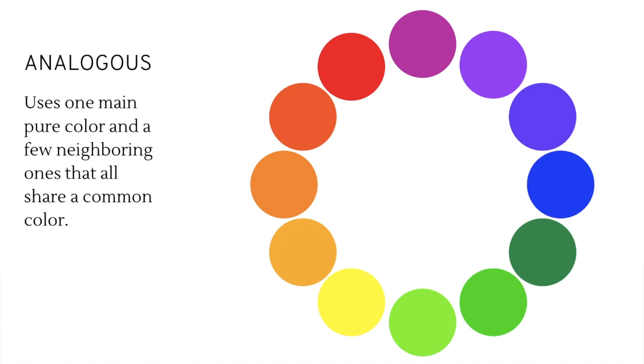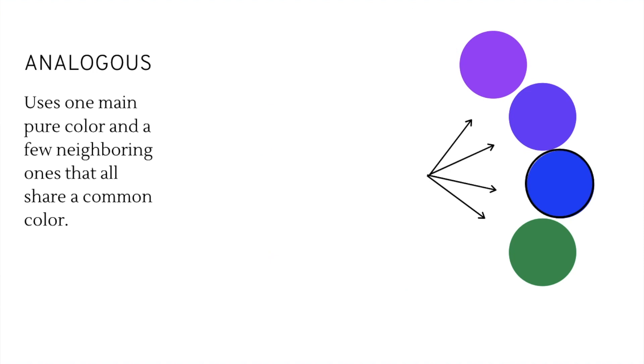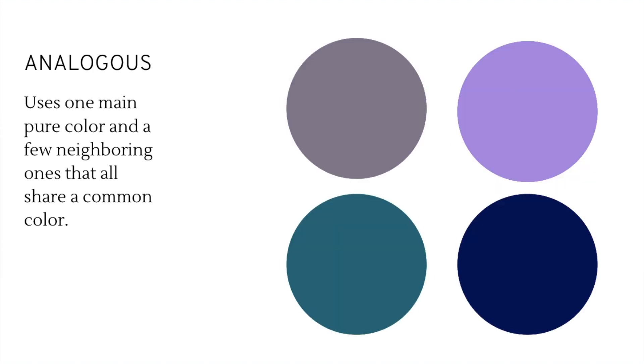Next, we have analogous color palettes, which use one main pure color and a few neighboring ones that all share a common color — this is essentially harmony. Using blue as our main color, we can select violet, blue-violet, and blue-green — all of which share blue. Manipulating all the pure colors into various hues, this could make a beautiful color palette for someone in a corporate environment, providing pops of color without being so attention-grabbing as to be distracting. All of these colors are very cool, and when building a color palette you do want some warm tones — but we'll get to that in a different video.